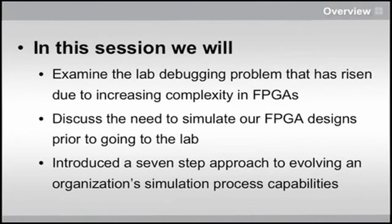Okay, so we're going to look at FPGA debugging. We're going to look at why it's not working anymore to just go into the lab and do it. And then we're going to look at the steps that you can take to bring your team from wherever they are right now to the next level in FPGA simulation.